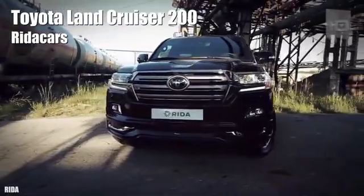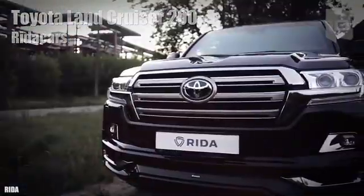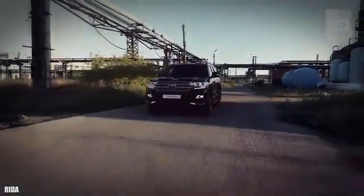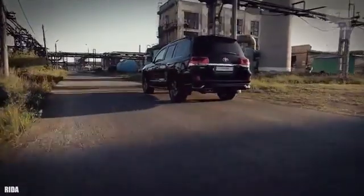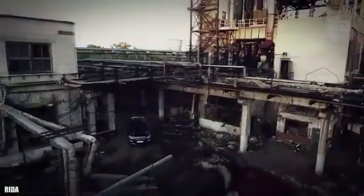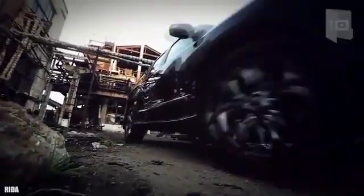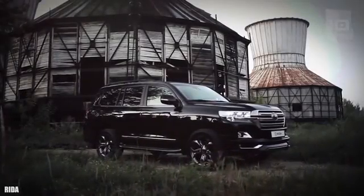Number 7: Toyota Land Cruiser 200. It is a new model from Toyota that has been armored by the Russian specialist company Rita Cars. It has been designed to easily navigate difficult terrain such as sand or mud. It measures 16.4 feet or 5 meters in length and weighs 3.3 tons without counting the armor.